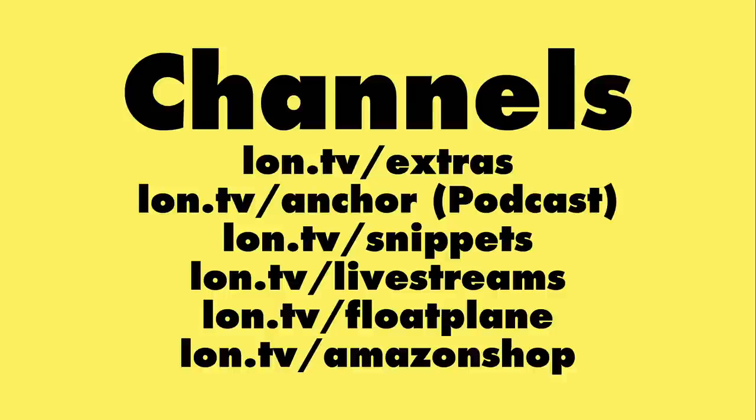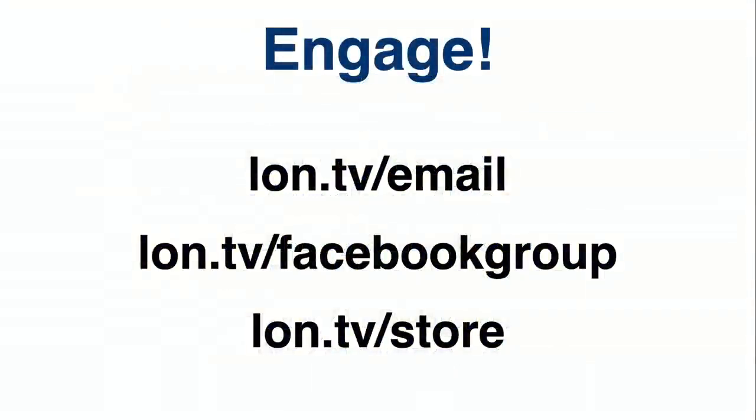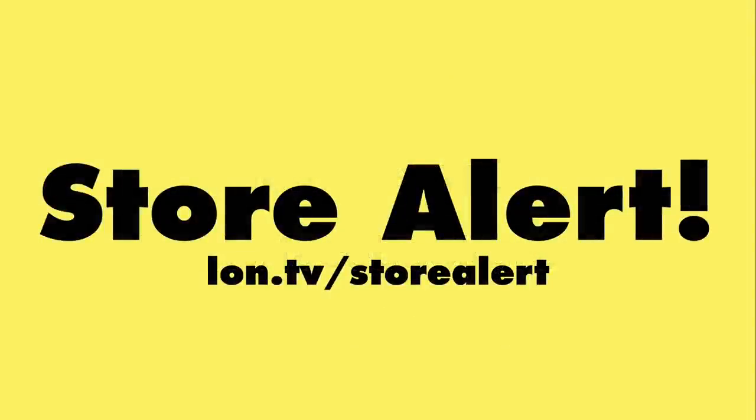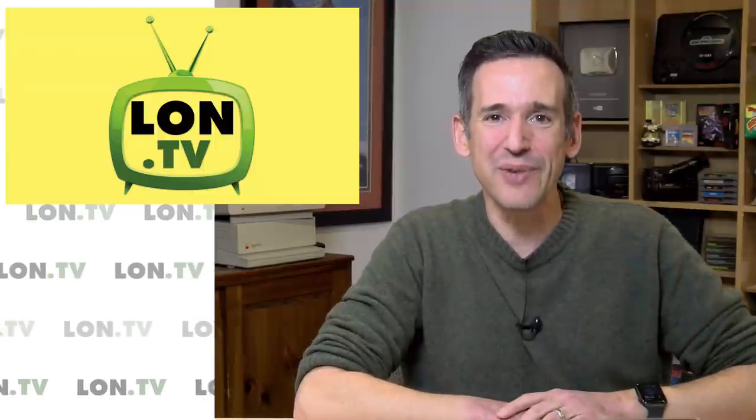You can engage with the channel through my email list, which will be switching over to a new provider soon. What's great about having that URL shortener is that I don't have to change my URLs when I move — I can just point the short link at the new place. You can also sign up for my store alert email to see whenever we add something to the CubeCart store at lon.tv slash store alert. Thank you all for your suggestions for this episode — let me know what else you'd like to see in future weekly wrap-up videos every Monday right here on the channel.